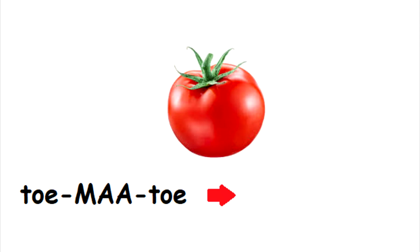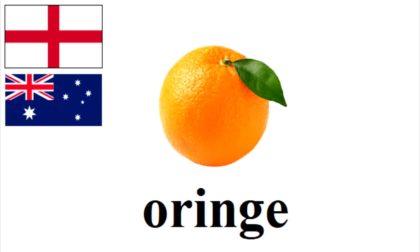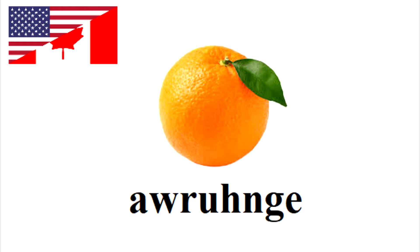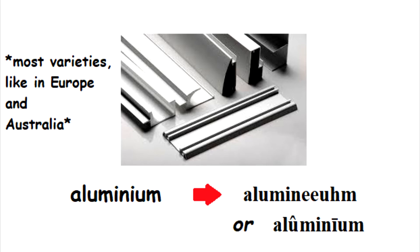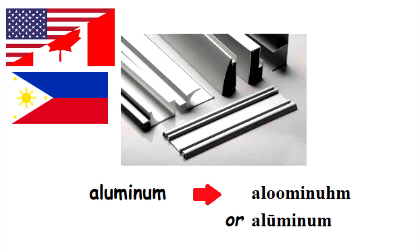In most English varieties, it's 'tomato,' and therefore it's going to be spelled T-O-H-M-A-Y-T-O-H. But in Canada and the US, that word is 'tomato,' so it's going to be spelled T-U-H-M-A-Y-T-O-H. The word 'orange' is going to be spelled O-R-I-N-G in RP and Australian English, and Canadians and Americans are going to pronounce it as A-U-R-U-H-N-G-E. Finally, 'aluminium' is spelled one way in most varieties of English, and 'aluminum' in Canadian, American, and Philippine English.